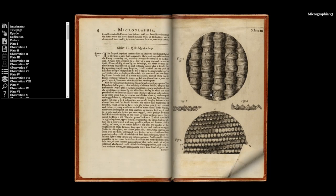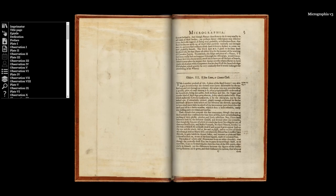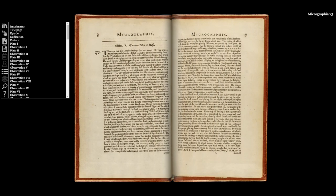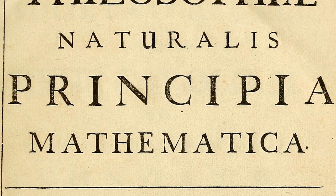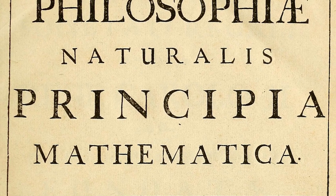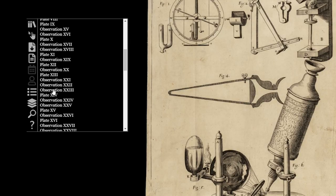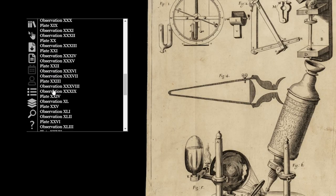My second reason is that Micrographia is a great way to understand the early days of experimental science. If you look at the way the book is constructed, you will quickly realize that it isn't divided into chapters as you would expect. Neither is it structured in laws and definitions like the other key scientific book of the 17th century, Isaac Newton's Principia Mathematica. Instead it is structured into observations, interspersed with those wonderful illustrations.